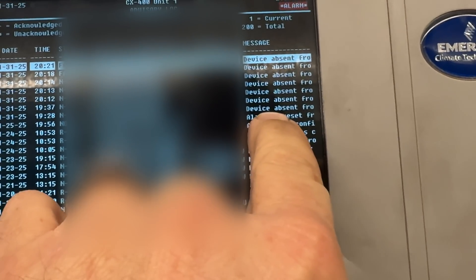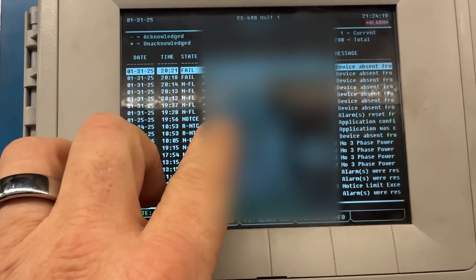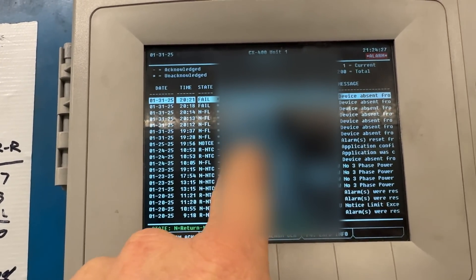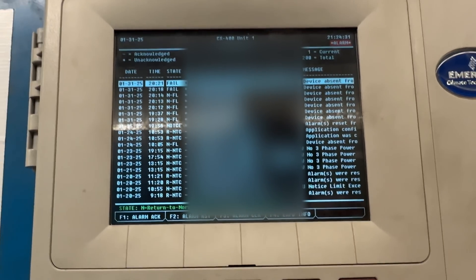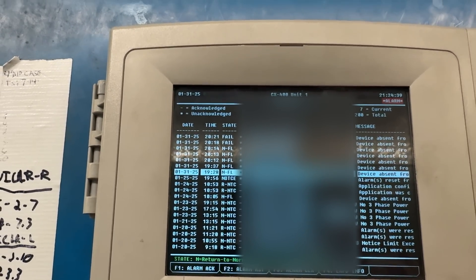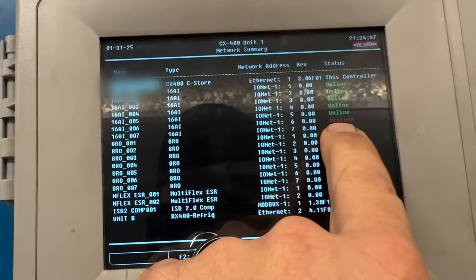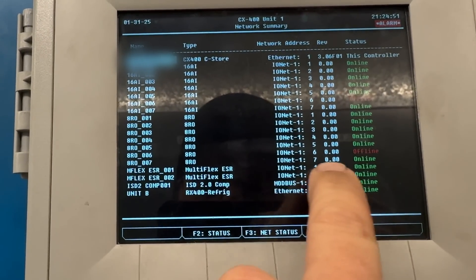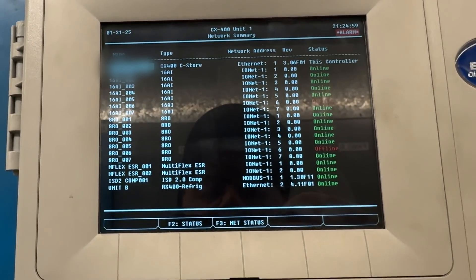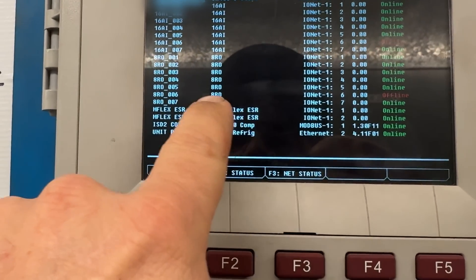This is always the fun part. It started today — today is the 31st. So it started acting up. We had some problems back on the 23rd, no three-phase power. Alarm to reset. We've got application configure. We've got some weirdo stuff — this has been going on for a little while now. Let's go alternate in. So we've got a 16 analog that's offline and we have a relay out offline. But everything else seems to be online, so I don't know what's going on here. From what I'm seeing, board 6 and relay out 6.